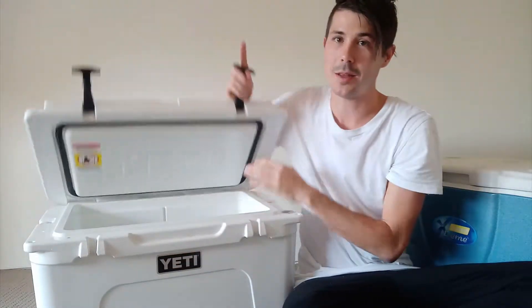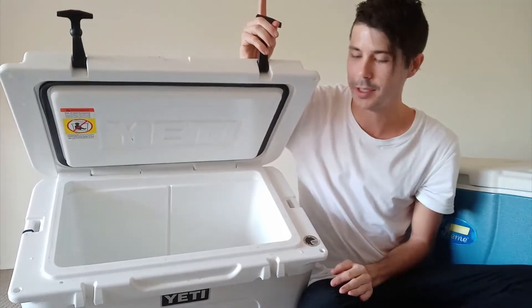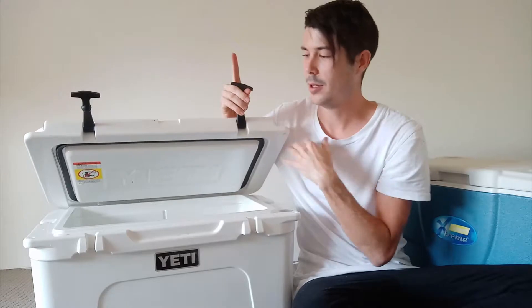Let's talk about the testing these coolers go through. They are IGBC certified — IGBC stands for the Interagency Grizzly Bear Committee. In order to get certified, the cooler must undergo testing where a bear actually attacks it for a minimum of 60 minutes. They make the cooler enticing by placing desirable food inside and rubbing the outside with it, then place it in an enclosure with bears. If it survives 60 minutes without the bears getting in, it is certified bear-proof.